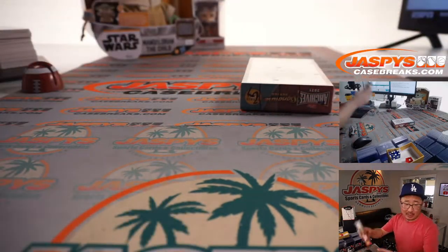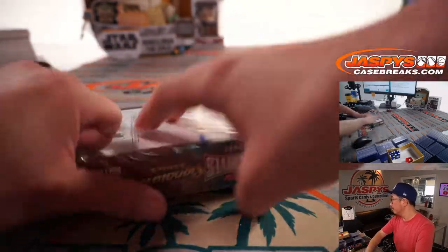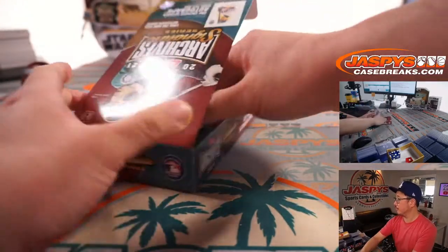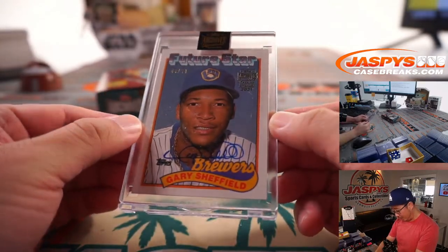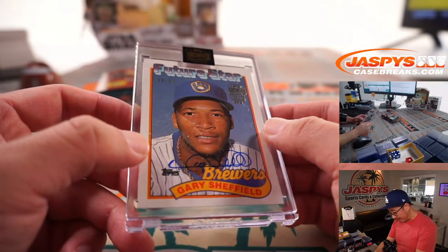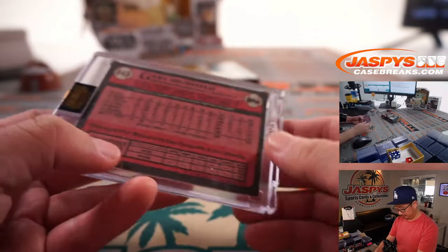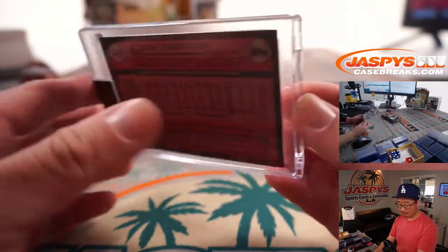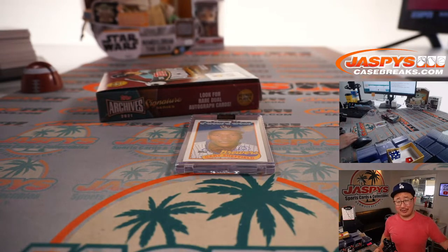And the final box is for Daniel Katz, box 5. Not a 1 of 1, but that's Gary Sheffield Brewers edition — look how young he looks there. 48 out of 58. Future star Gary Sheffield. Nice. Another 5 boxes in the books, another great 5 hits. Thanks for watching, thanks for breaking with us. That was break number 3. I'll see you next time for the next one on JazBeesCaseBreaks.com. Bye-bye.